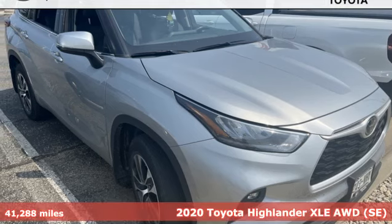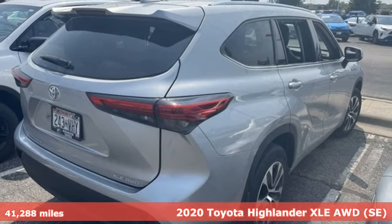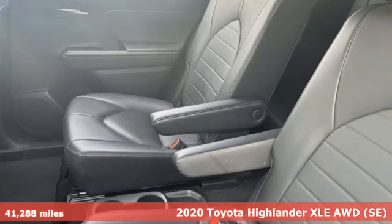Here's a 2020 Toyota Highlander. Whether you are getting away or just getting around town, the Highlander makes the journey a little more fun.